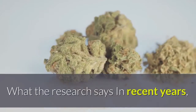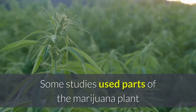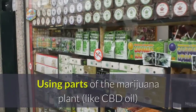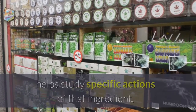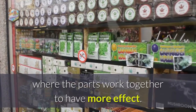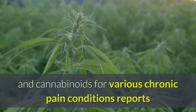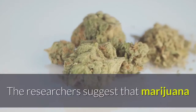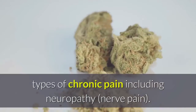What the research says: In recent years, many studies have looked at the effects of marijuana for chronic pain. Some studies used parts of the marijuana plant and some have used the entire plant, so more research is needed. Using parts of the marijuana plant, like CBD oil, helps study specific actions of that ingredient, but when the whole plant is used there is what is called an entourage effect, where the parts work together to have more effect. A 2015 review of research on the use of marijuana and cannabinoids for various chronic pain conditions reports that several trials had positive results. The researchers suggest that marijuana or cannabinoids may be effective for treating some types of chronic pain including neuropathy, or nerve pain.